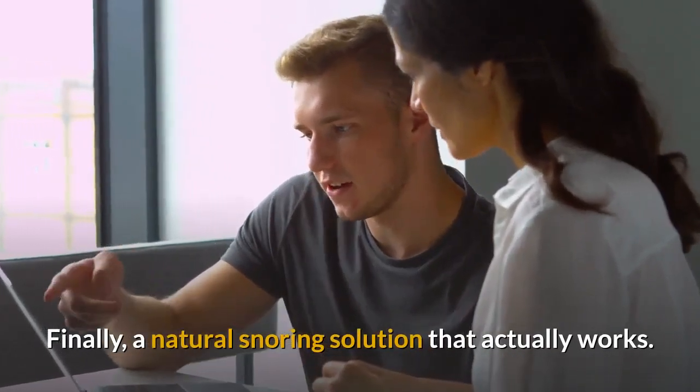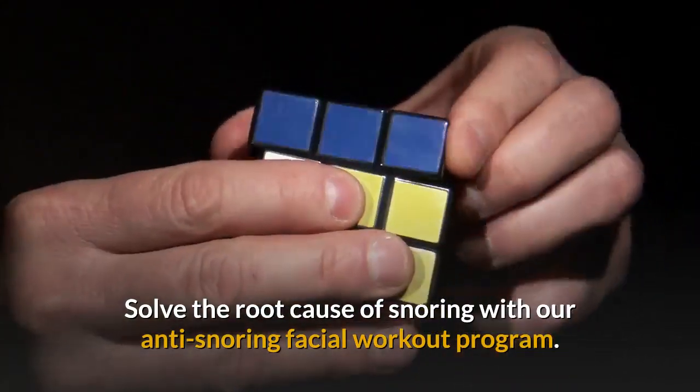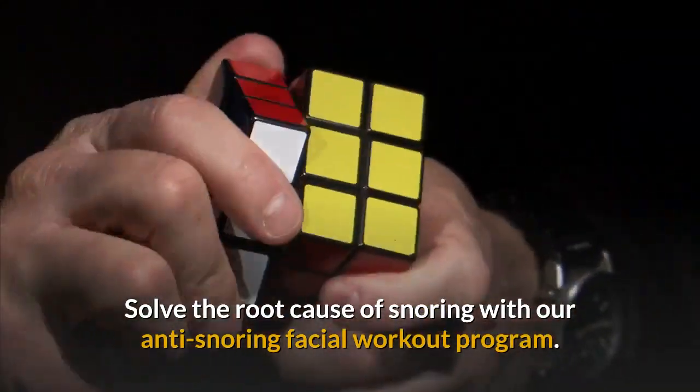Finally, a natural snoring solution that actually works. Solve the root cause of snoring with our anti-snoring facial workout program.